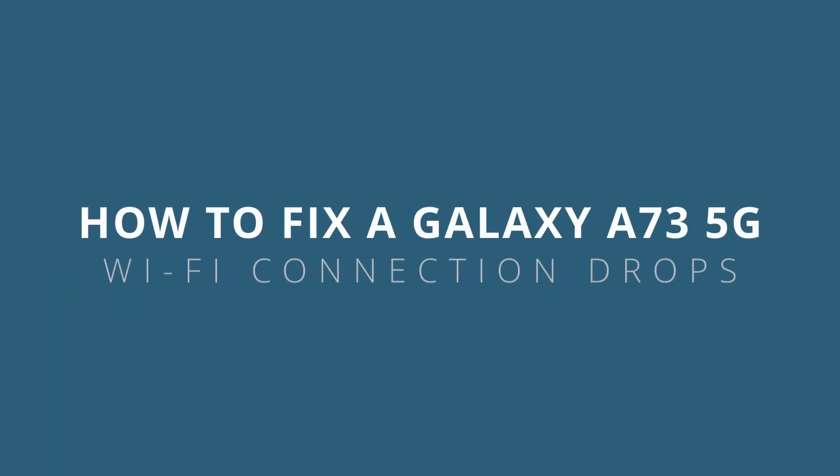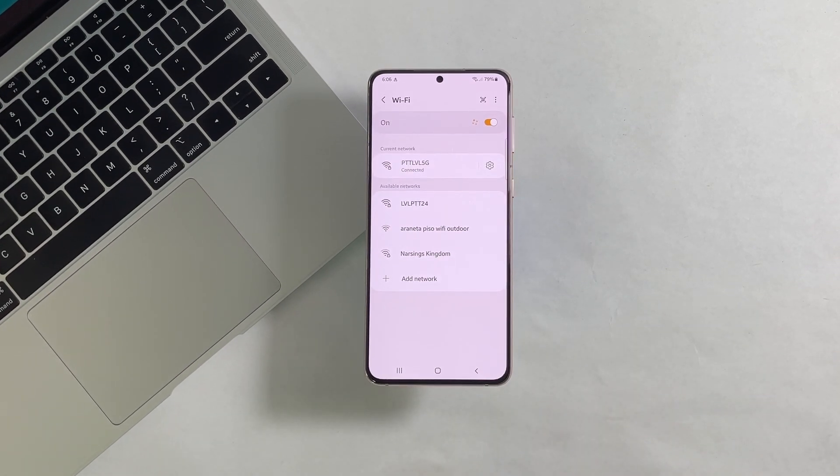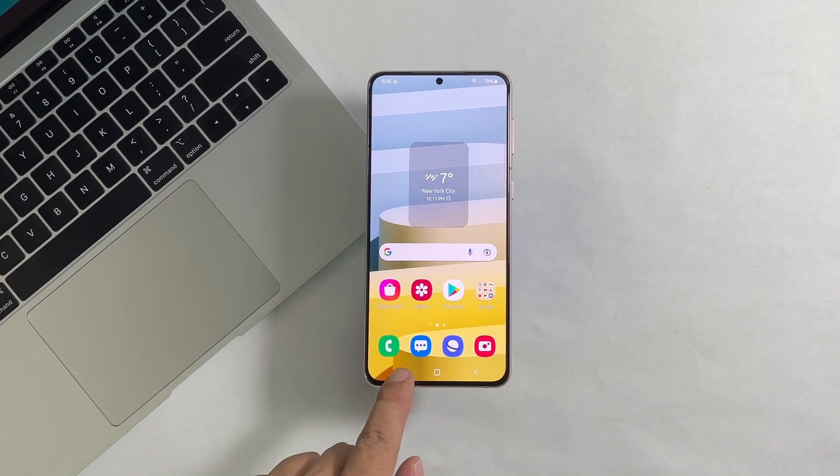In this video, we're going to show you how to fix a Galaxy A73 5G that keeps dropping its Wi-Fi connection. Most of the time, connection drops are due to minor issues with the router or the phone itself and can easily be fixed by doing a couple of troubleshooting procedures.